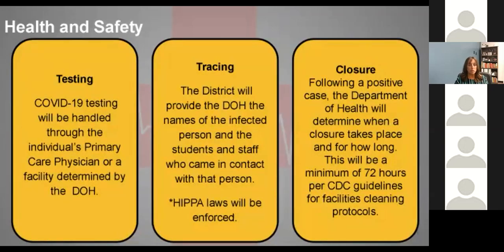For testing in our schools, if someone does leave with one of those symptoms, you should contact your primary care physician. If you do not have one, contact the Department of Health and they will direct you to a facility for testing. If we ever have a positive case, the district will work with the Department of Health to provide names of any students or staff in contact with that person. We will follow HIPAA laws — we won't be part of the tracing, but we will provide names so the Department of Health can do the tracing.